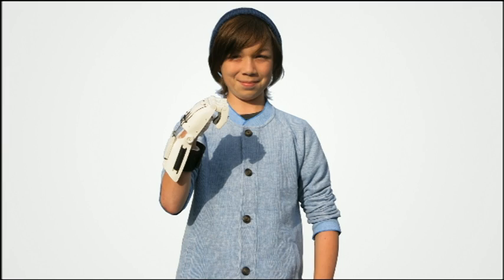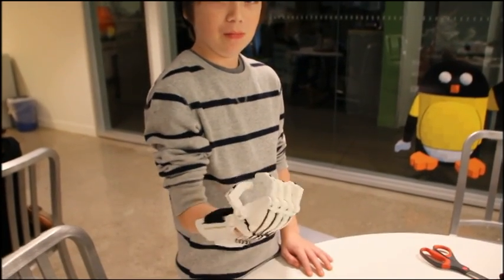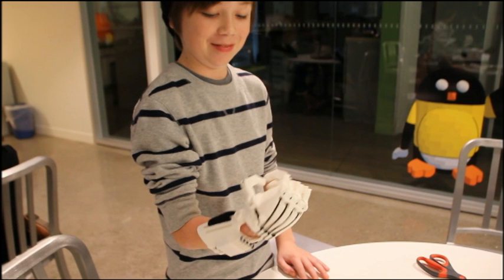One of the reasons these are extremely low cost is that the hands themselves are mechanically driven — there aren't any motors, sensors, or wires. They can just be used with the flexion of the wrist, making it a tremendously responsive device.